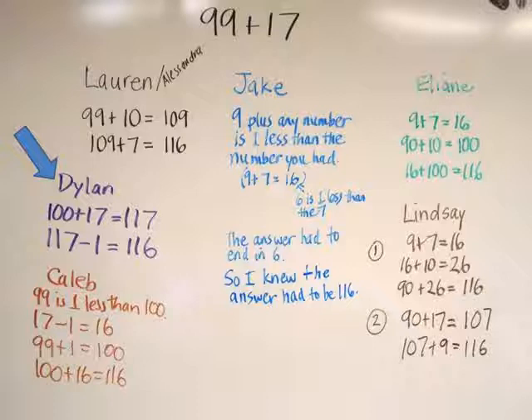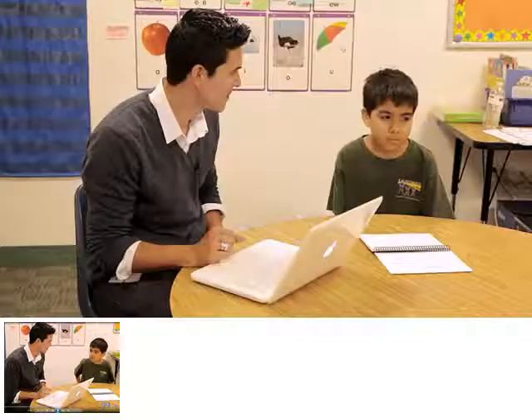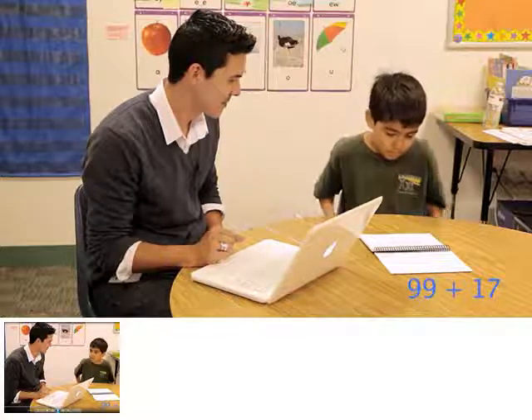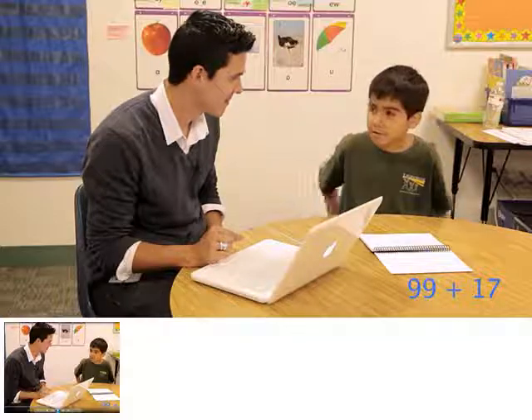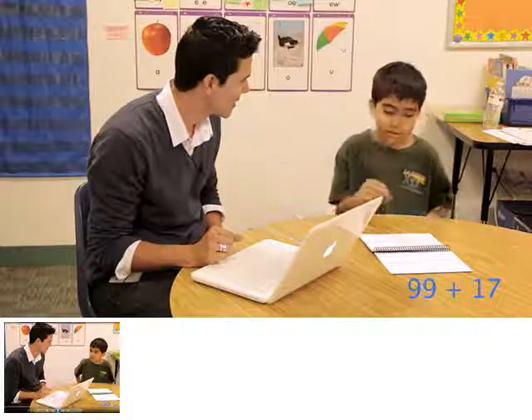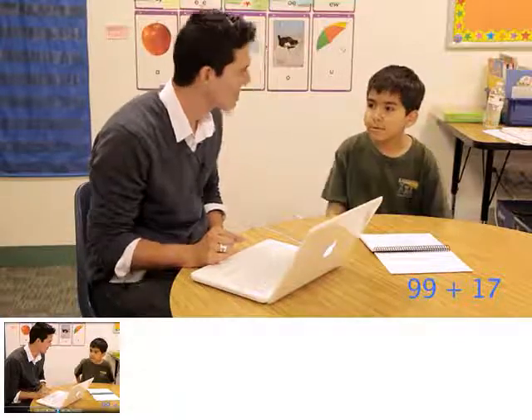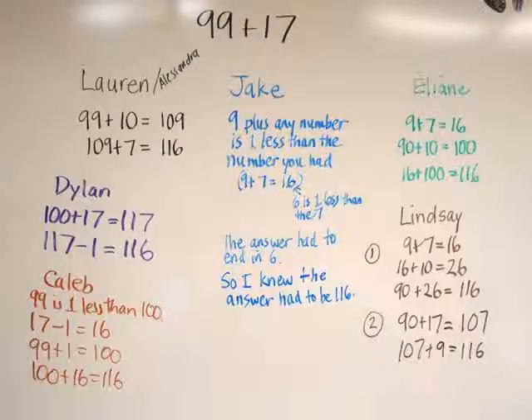Next, you'll see Manuel being interviewed by Jesus Martinez. Manuel: I started by adding the tens and that gave me 100, and then I know that 9 plus 7 equals 16, so 100 plus 16 would equal 116. After we watched the clip, I again used the think-pair-share routine to have the class decide if Manuel did it the same way as anyone in our class. They agreed that his strategy matched Ellianne's.